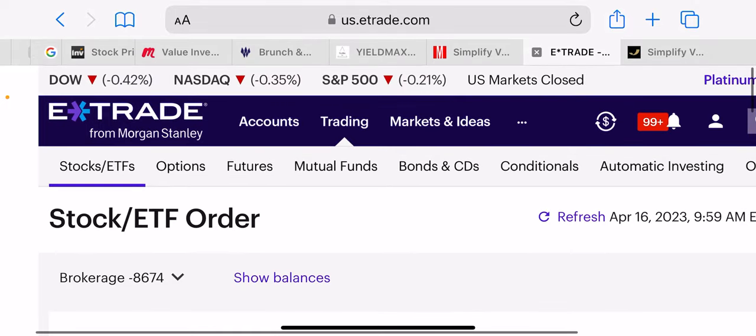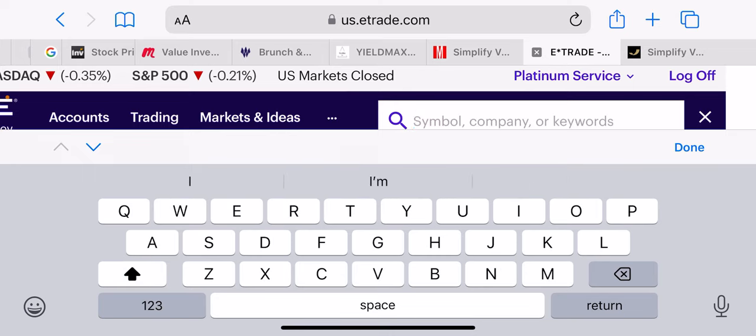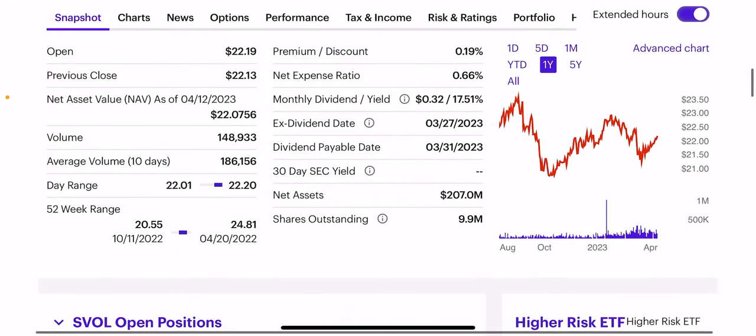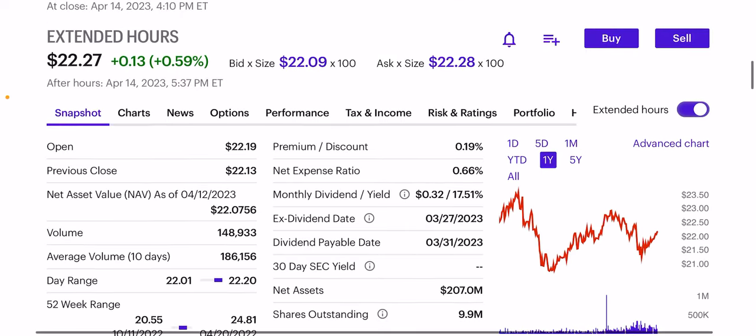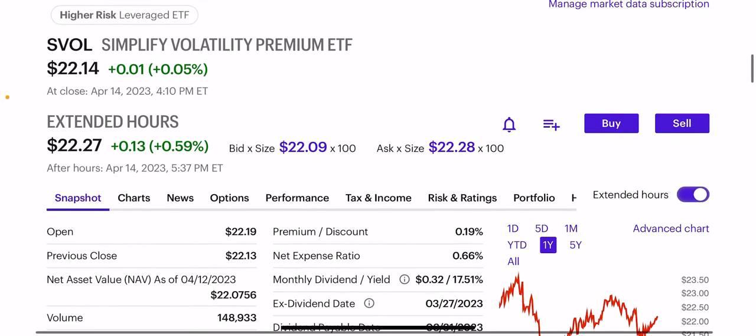Why is it risky? Well, let's break down the fund. SVOL shorts volatility on the VIX. Volatility is generally a losing trade in the market, so if you're going long volatility, that trade is generally a losing trade as the market moves higher over time. Volatility obviously subsides as the market moves higher. The VIX is what SVOL tracks. Now, every time the VIX has a big pop, the NAV on SVOL declines.